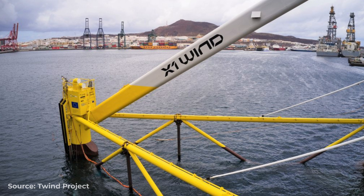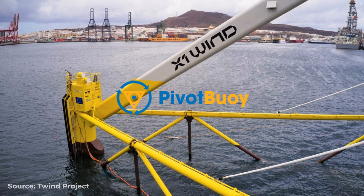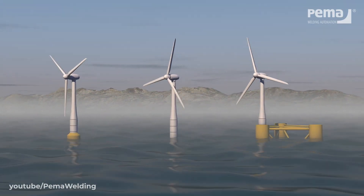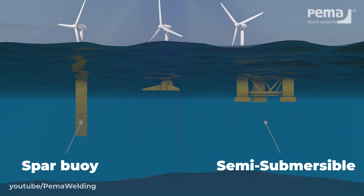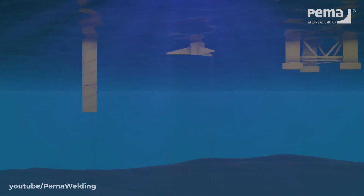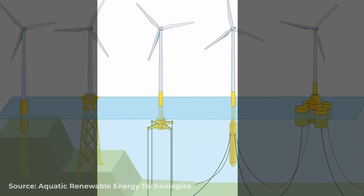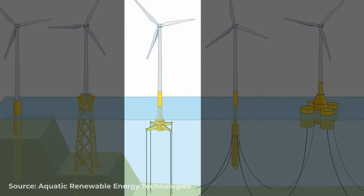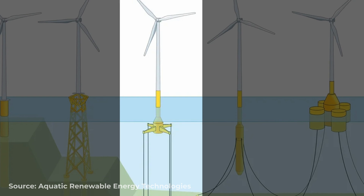Perhaps the jewel in the turbine's crown is X1 Wind's trademarked pivot buoy connection system. Contrary to other floating wind designs using semi-submersible or spar buoy systems, pivot buoy uses what is known as a tension leg platform, or TLP. Instead of using a heavy ballast to stabilise the wind turbine, TLP mooring works by connecting a platform with excess buoyancy to the seabed by taut cables, restraining the vertical motion of the platform.